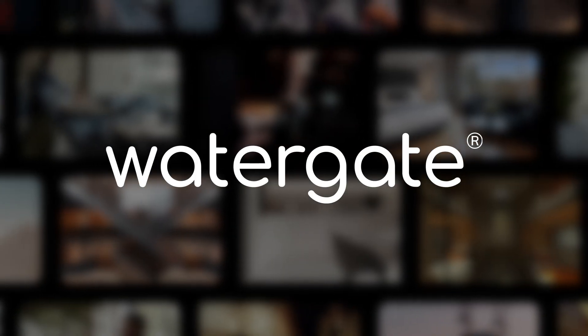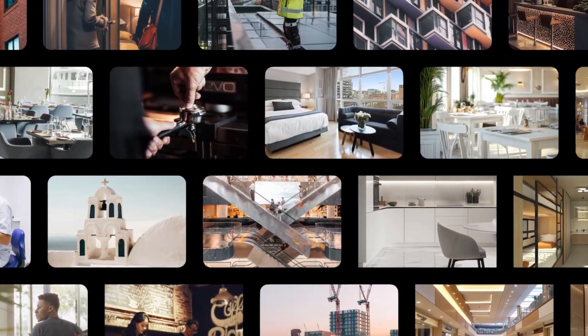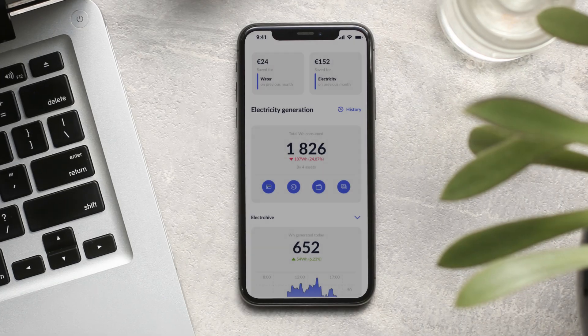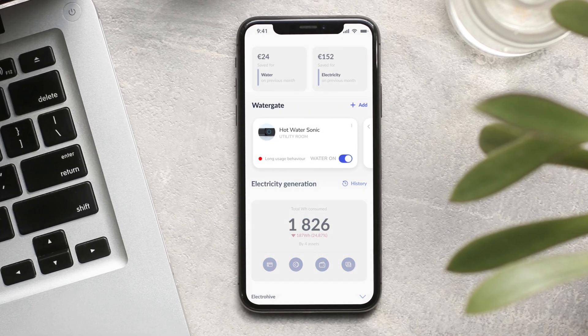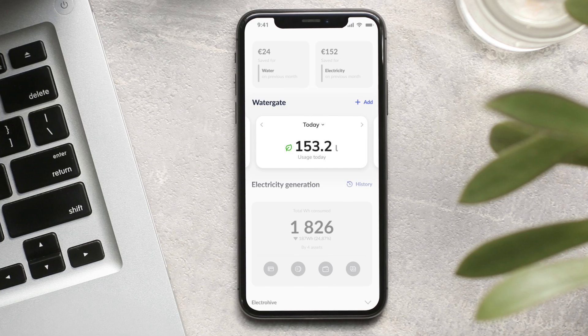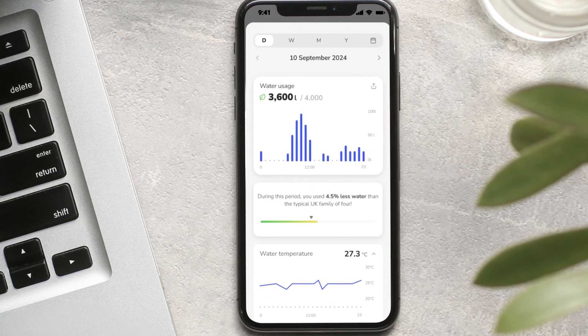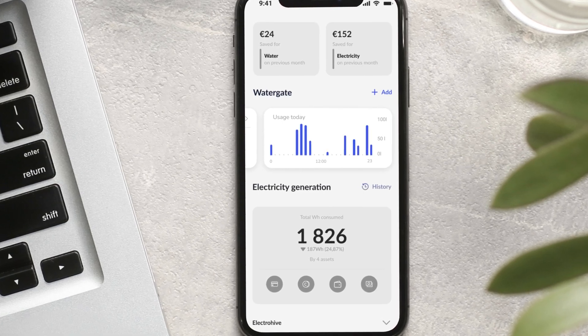At Watergate, we understand that every business operates differently. That's why our platform is built for flexibility, with an open API and SDK to seamlessly integrate our features with your existing systems. Already have a resident-facing app? No problem. With our SDK, you can seamlessly integrate Watergate's advanced features like leak detection and real-time insights into your existing platform.